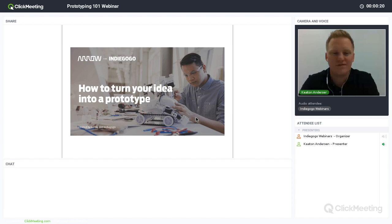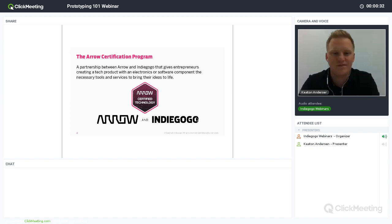My name is Joan Lee and I manage partnerships, marketing, and Indiegogo. Indiegogo teamed up with Aero to offer the Aero certification program, which gives entrepreneurs like you the necessary tools and services to bring your products to life.